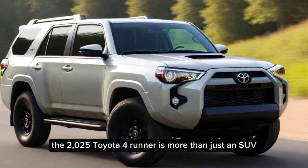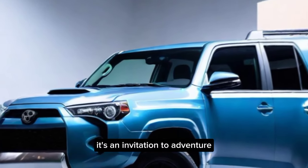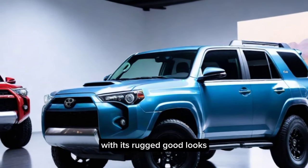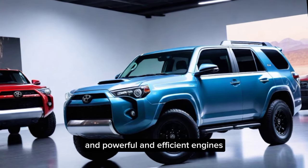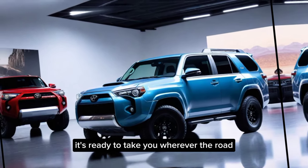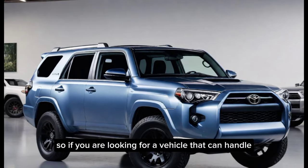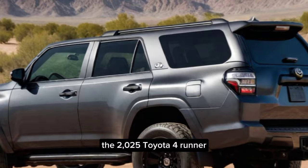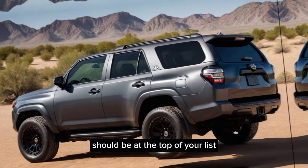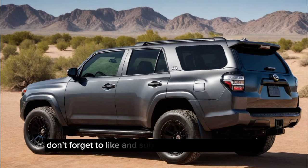The 2025 Toyota 4Runner is more than just an SUV — it's an invitation to adventure. With its rugged good looks, comfortable and tech-savvy interior, and powerful and efficient engines, it's ready to take you wherever the road, or lack thereof, leads. So if you're looking for a vehicle that can handle anything you throw at it, the 2025 Toyota 4Runner should be at the top of your list. Thanks for joining us on this off-road exploration. Don't forget to like and subscribe for more car reviews.